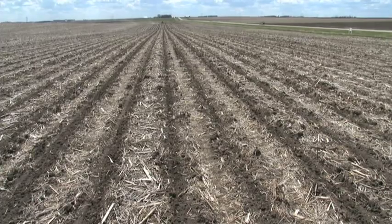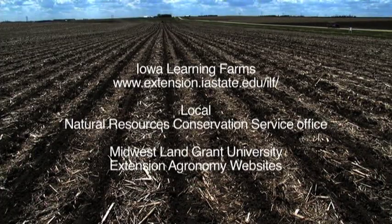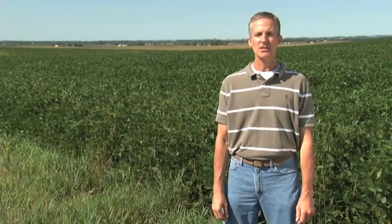For more information about strip tillage crop management, contact the Iowa Learning Farms, your local Natural Resources Conservation Service office, or Midwest Land Grant University Extension Agronomy websites. Strip tillage, when carefully considered and executed, can be a viable land management alternative that reduces soil erosion and production costs and will help you farm successfully.